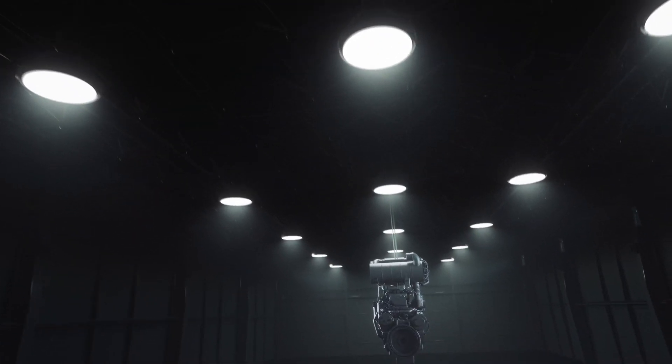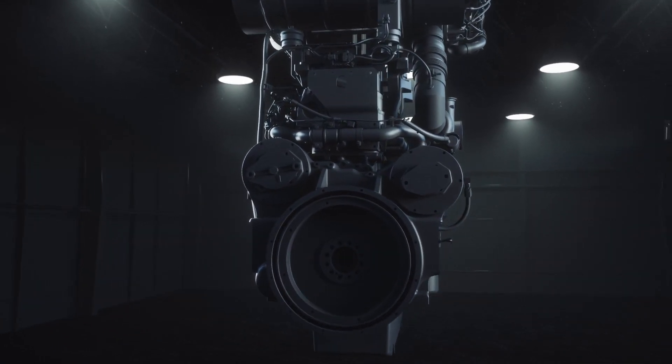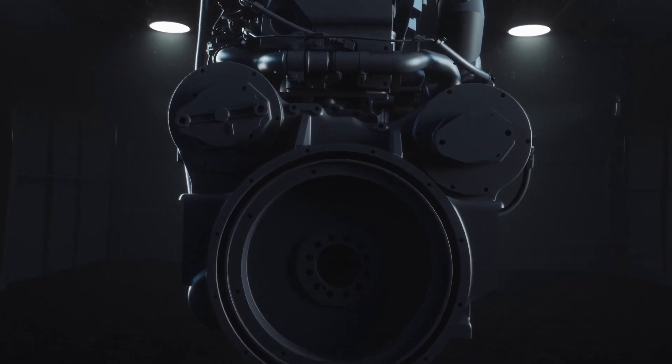What if there was one industrial engine to power the many — one single engine to replace larger, less efficient ones? One adaptable engine ready to drop in the biggest machines across your fleet and deliver more raw power and performance from day one?